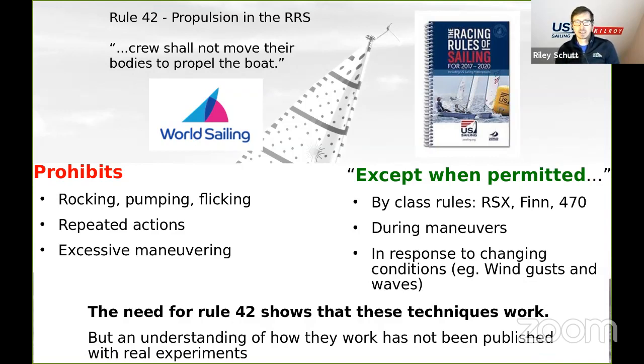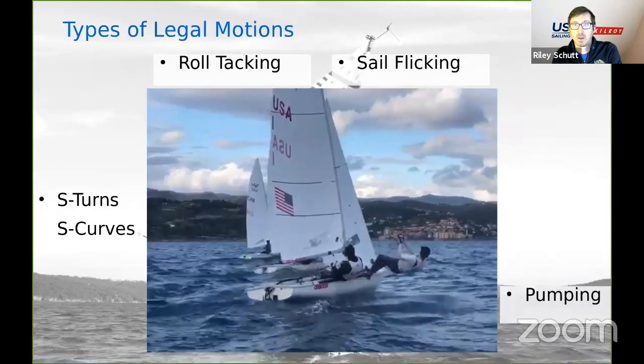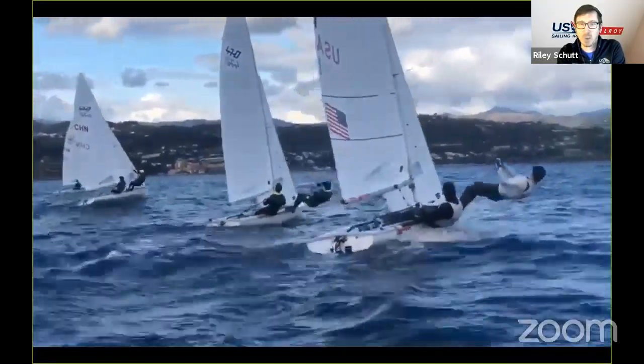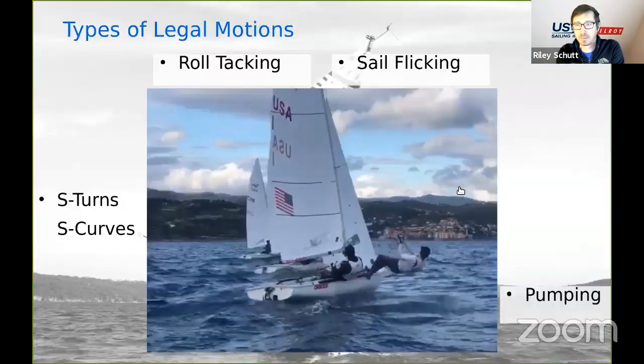The important takeaway is this: the need for Rule 42 shows that these techniques work. But an understanding of how they work hasn't been published with real experiments — that's where we come in. We're not trying to judge legality, but looking for the aerodynamic mechanism of why kinetic techniques make you go faster. The legal motions we're talking about include roll tacking, sail flicking, downwind S-turns, and body pumping. Here we've got a video of Stu and Dave, our 470 sailors — Dave's working really hard there flicking the sail, pumping his body, and you can see them lifting off of their training partner. So it's working.